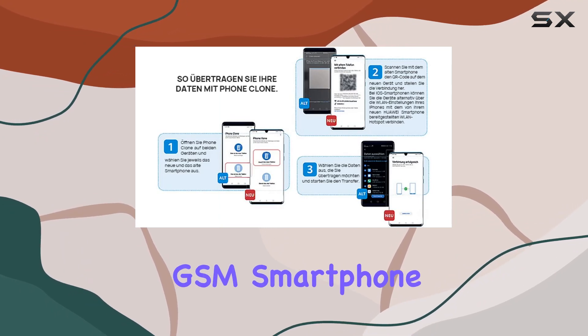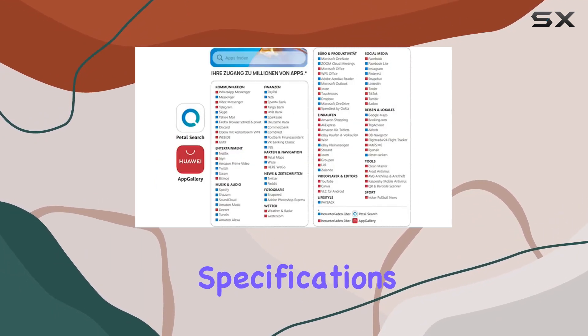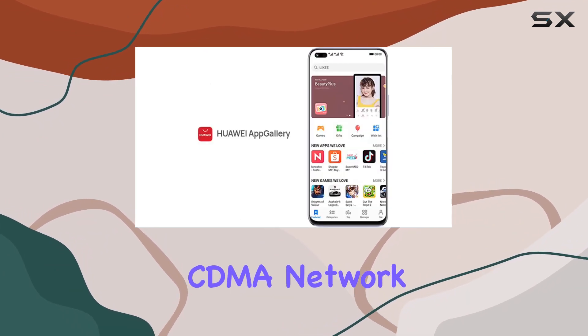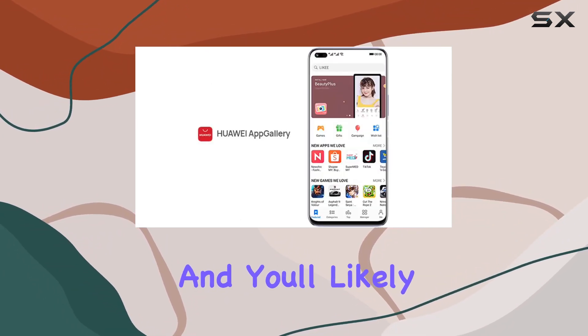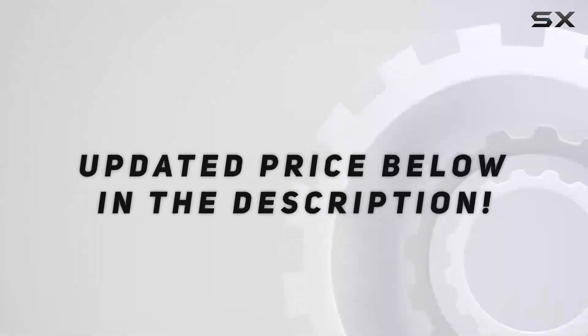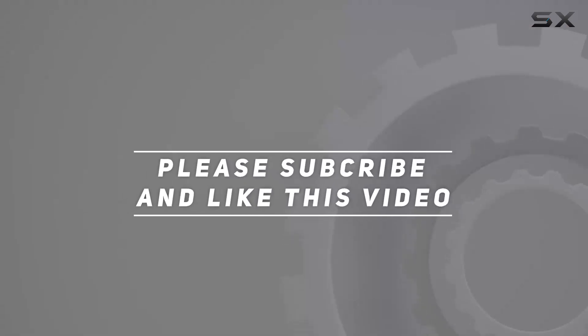To sum it up, the Huawei Nova 9 SE is a solid choice for those looking for an unlocked GSM smartphone with impressive specifications. Just be aware of the lack of Google Play services and CDMA network compatibility, and you'll likely find it to be a reliable device. Check out the video description for updated pricing, and thanks for watching.